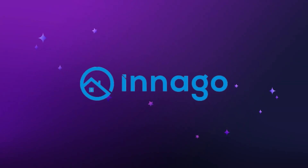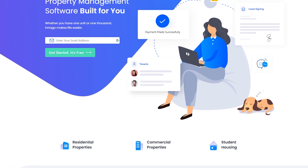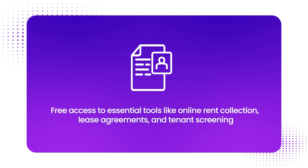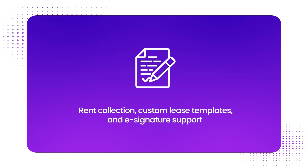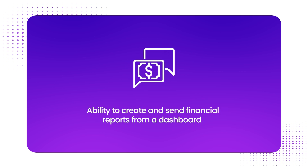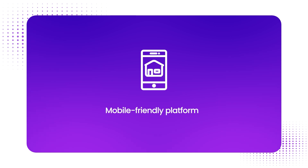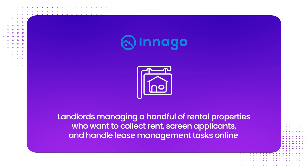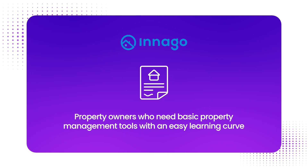Number two is Inago. Inago is a free property management software platform made to support independent landlords and small to mid-sized property managers. What sets Inago apart is free access to essential tools like online rent collection, lease agreements, and tenant screening. Key features include rent collection, custom lease templates, e-signature support, a built-in maintenance request system, the ability to create and send financial reports from a dashboard, and a mobile-friendly platform. They're best for landlords managing a handful of rental properties who want to collect rent, screen applicants, and handle lease management tasks online. While more advanced customization may be limited, the platform covers all the features most landlords need to stay organized and reduce missed payments.